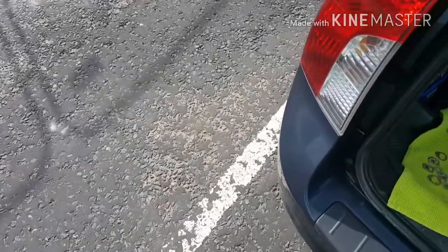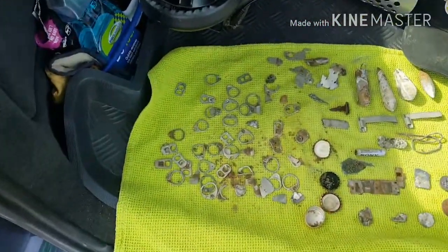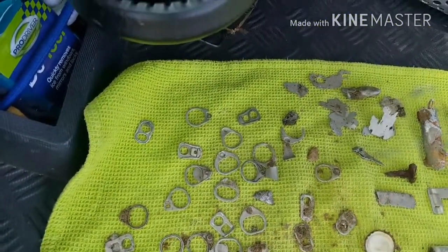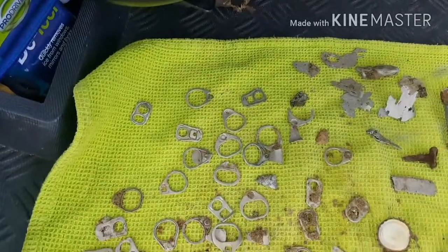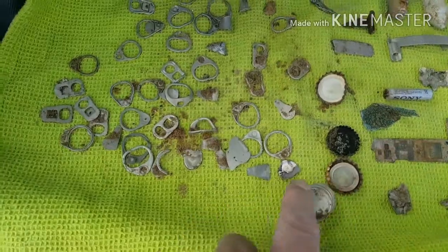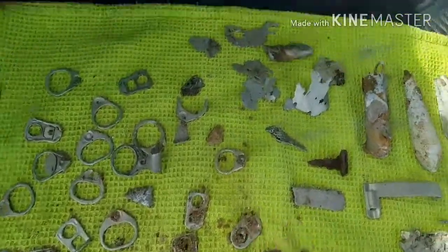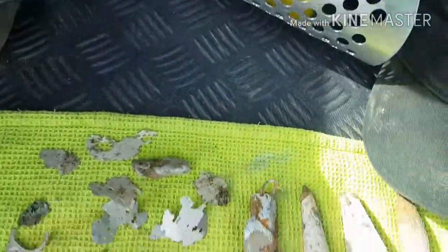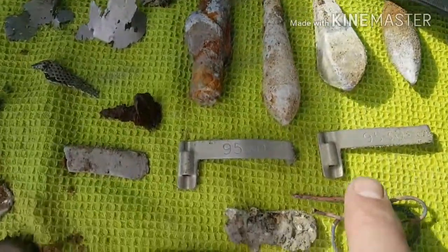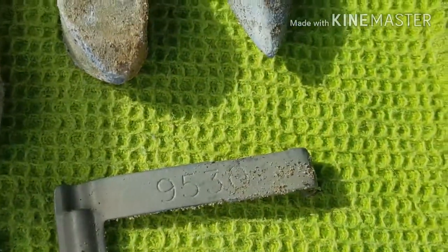Hello YouTubers, just getting back to the car. Not much. Loads of digging — look at all them ring pulls, it's the most I've ever gotten in one go. There must be about 50 ring pulls. Crown corks, bits of junk. Four fishing weights. No idea what they are.